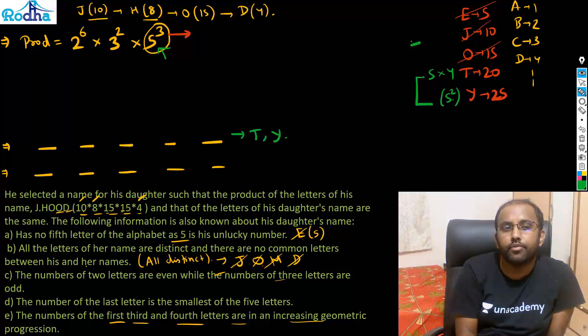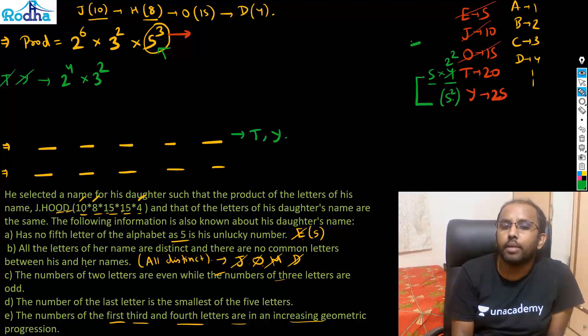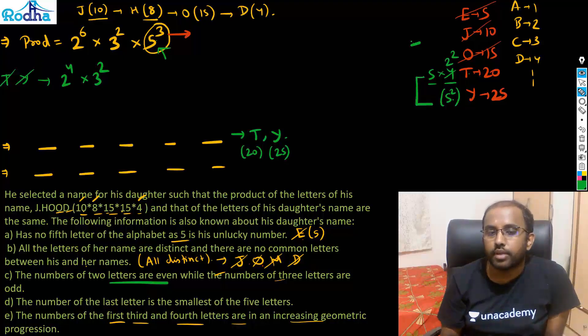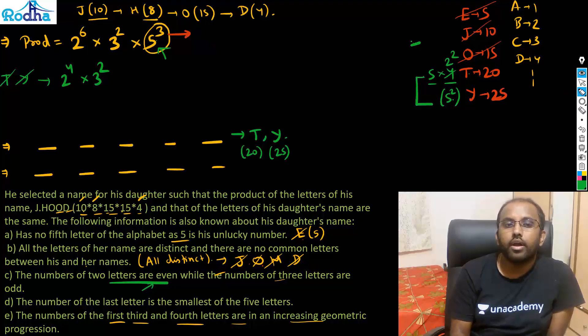After using T(20) and Y(25), the 5³ is fully used. T contributed 5×4 = 5×2², so I've used 2². The balance remaining is 2⁴ × 3². Now, there are two even letters and three odd letters total. T(20) is even and Y(25) is odd — one even is already used, so one more even letter remains among the three letters still to be found.